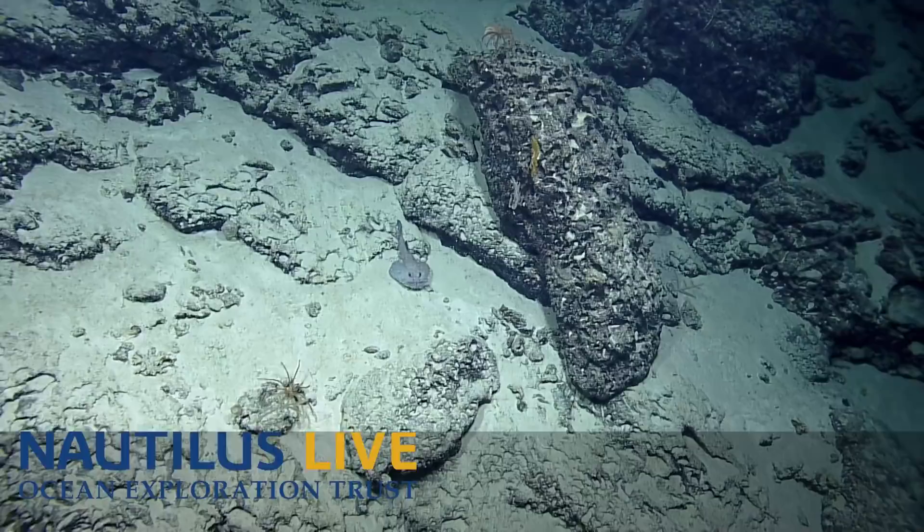Aww, look at his little face. We gotta go get a shot of that. Aww, I love it.